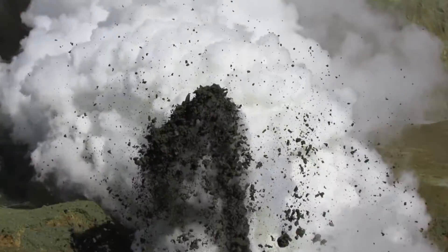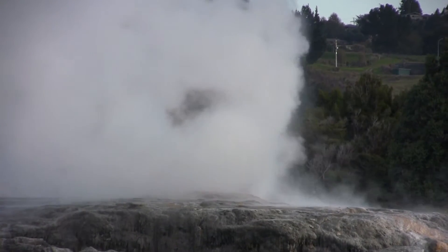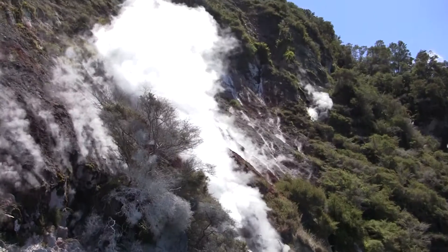In New Zealand's North Island we have large geothermal areas, and the expression of these geothermal areas is as volcanoes, large heated lakes, even geysers where water is ejected out of the ground into the air, hot springs and steaming soils.